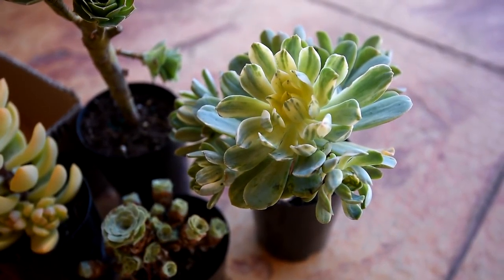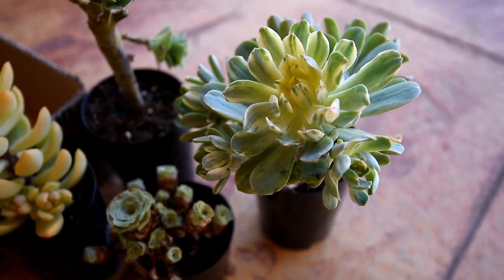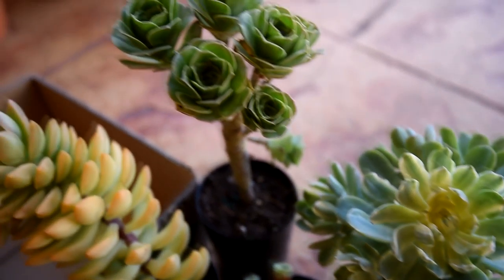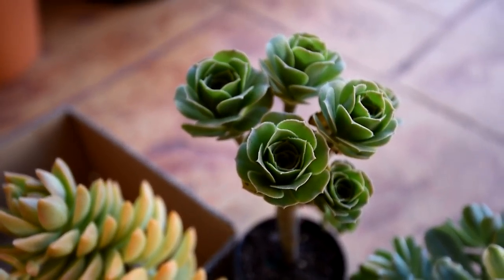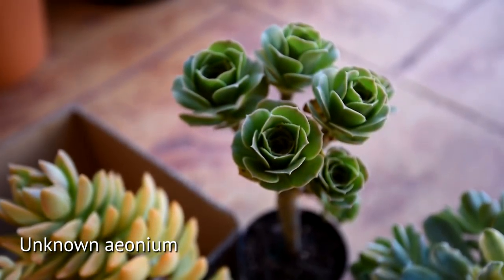To the right is an Aeonium Castellopaive variegated, also known as Suncut in Australia. And at the back is an Aeonium which Marie and I haven't identified yet, so hopefully when they start opening up this winter I'll be able to compare against known Aeoniums.